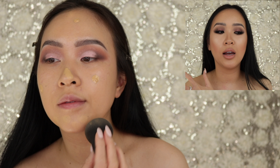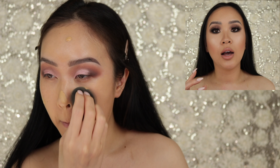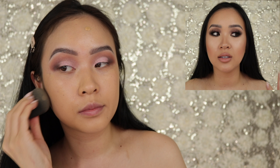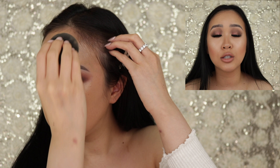So my first issue: what everyone looks for in a foundation is the finish, coverage, how long it wears, and the shade. Let's talk about coverage first — it is obviously very low coverage. I would not say this is light to medium; I would say this is light coverage, period. For me to get it to medium coverage I had to use four layers, which is not light to medium, that's just light. Even so, it is very buildable and very blendable.